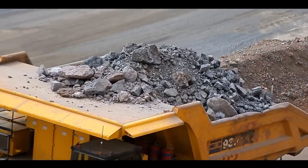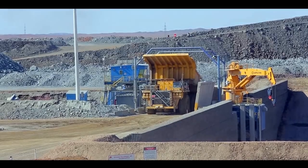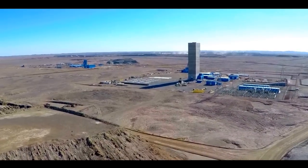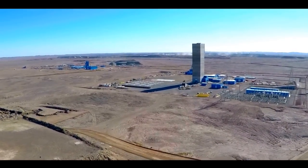Here, we dig the ore from the surface using excavators and massive 300-ton trucks to transport the ore for processing. But the best ore, up to 80% of the value of the project, lies deep below the surface.